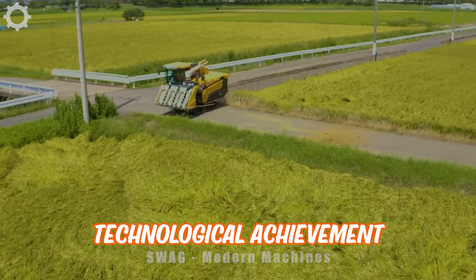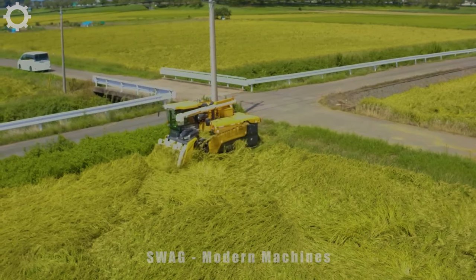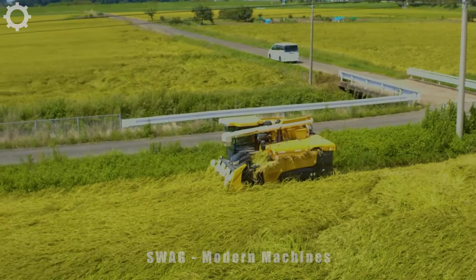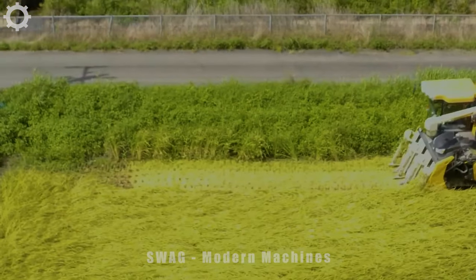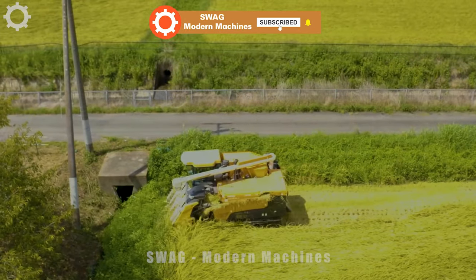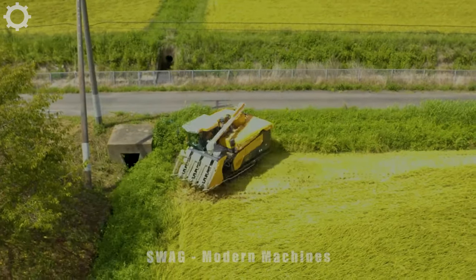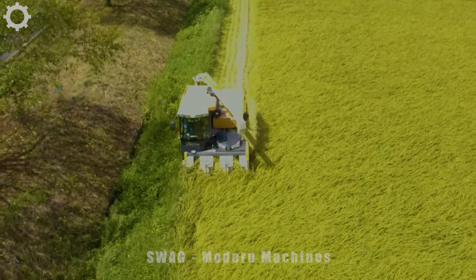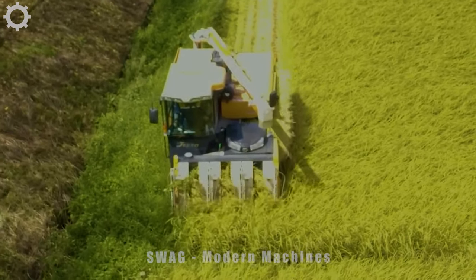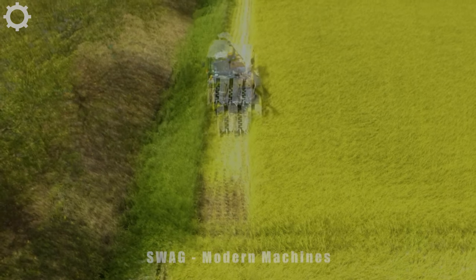Japan has made a remarkable technological achievement in the field of agricultural production. With its automation and efficiency, this Japanese-made machine brings many benefits to farmers and the agricultural industry. This Japanese rice harvesting machine can reach an average harvest speed of 1.5 hectares per hour and harvest up to 5 tons of rice per hour. Using a rice harvesting machine will help farmers save labor costs, increase production efficiency, reduce dependence on labor, and reduce errors in the working process.